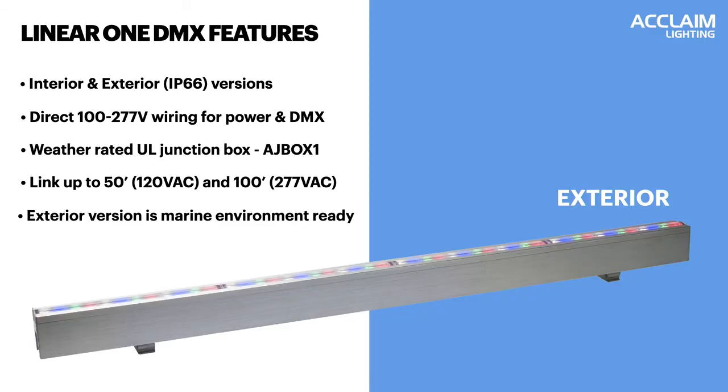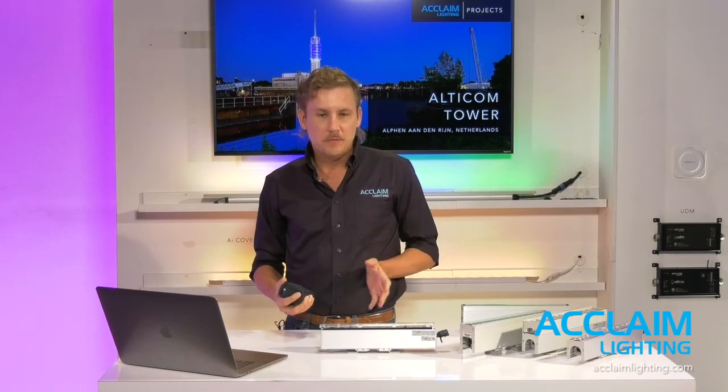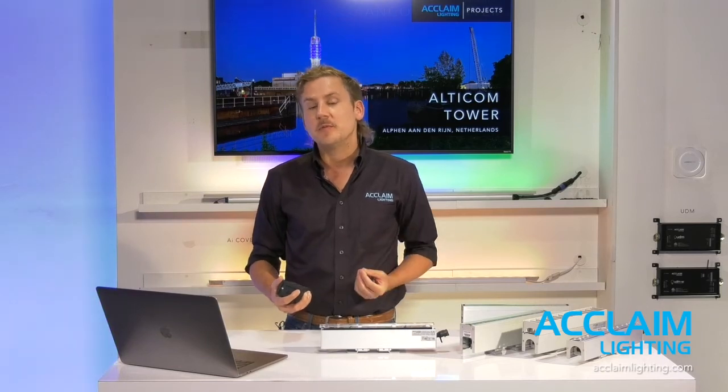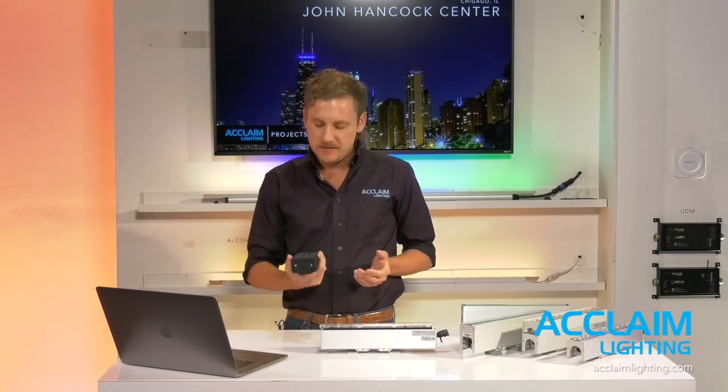Additional details about the exterior: the body is natively ready for marine environments, made of machined aluminum. Acclaim is also doing 3G vibration testing and IK10 impact testing on the fixtures. In terms of performance, Linear One DMX is a 20-watt-per-foot solution. Depending on how it's configured with color and optic, you can achieve up to 600 lumens per foot — a very efficient fixture at only 20 watts per foot of power consumption.